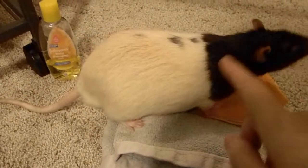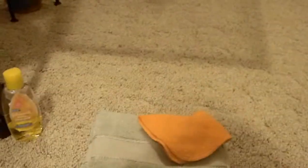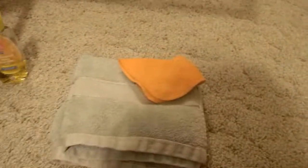Most rats aren't going to take a treat when they're in the tub though, just because they want to get out of there — they don't want to be in there. So you could try giving them a treat when they're done.